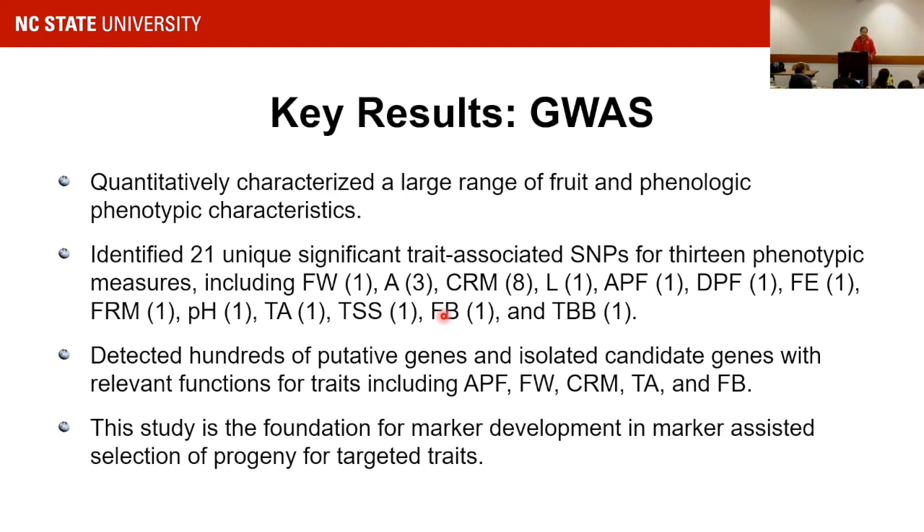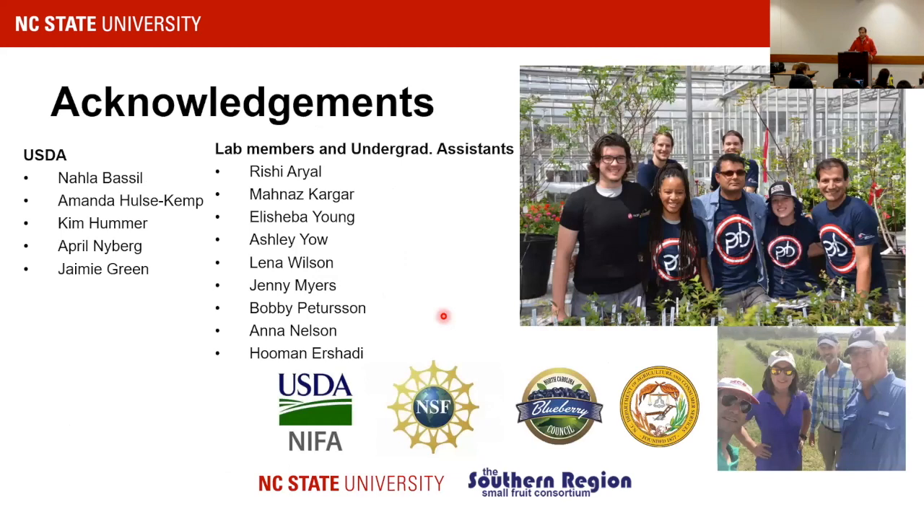Overall key results: we characterized a large range of fruit and phenology traits; we identified 21 unique, significant trait-associated SNPs — fruit weight: 1, color: 3, firmness: 1. Although not many SNPs were identified, we did find hundreds of genes under one of those regions, which is interesting. I would like to thank the funders — USDA, NIFA, NSF — the blueberry growers in North Carolina, and my team over the past seven years, especially Nahla Bassil from USDA ARS and the other outstanding collaborators on this project.